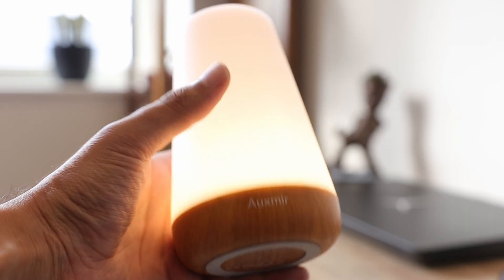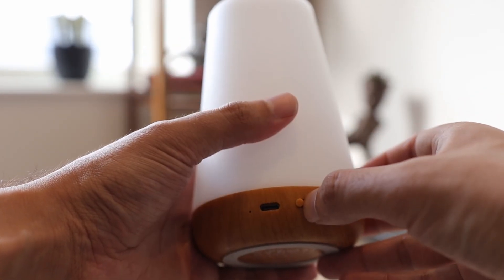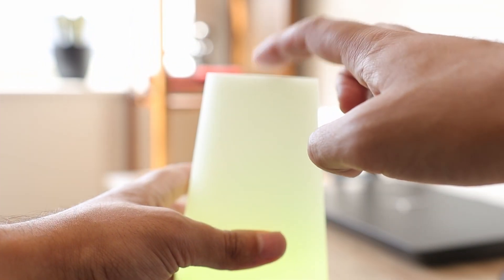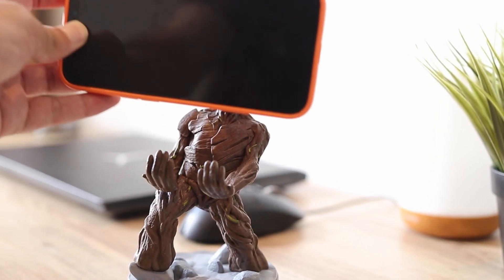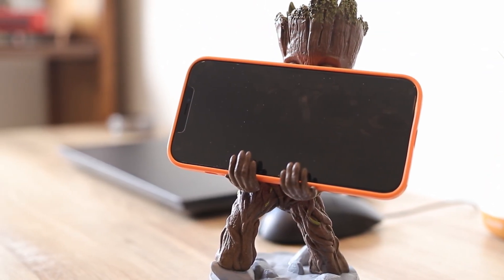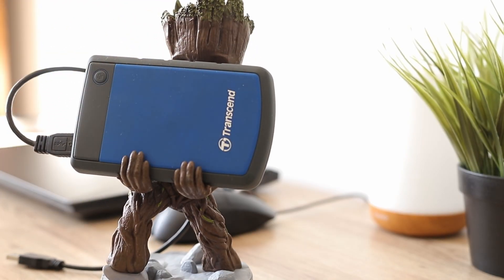I've also got this minimal lamp that maintains the ambience of the place with a little glow. It's remote or touch-controlled, so I can change the colour of the light however I like. Accompanying this is Groot — he is the holder of all things important: sometimes my phone if I'm watching something, and other times the sheer amount of data that 3D projects generate.